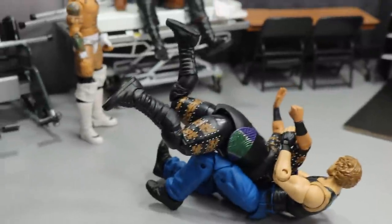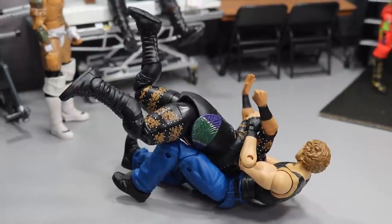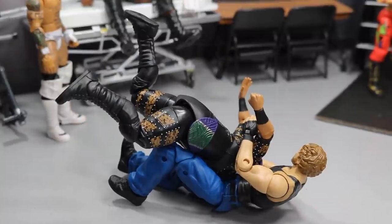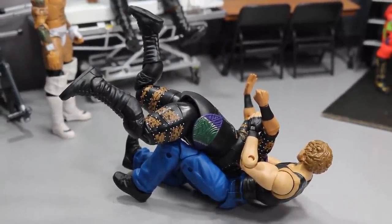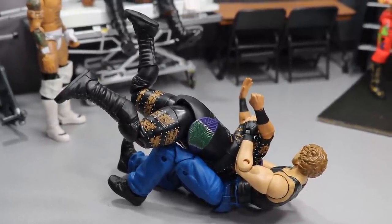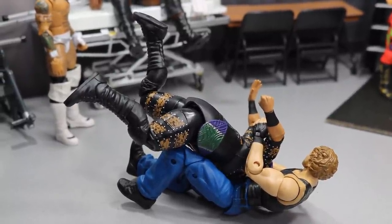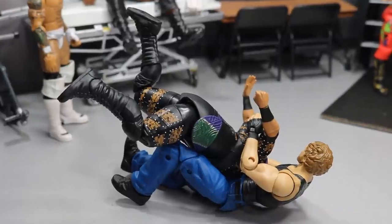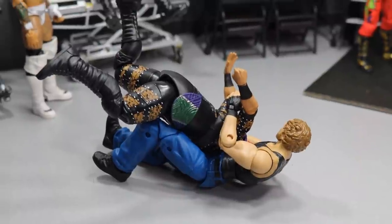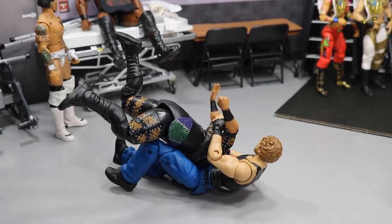Right here we have some sort of symbolism for the disdain I have for Nia Jax. I'm not a big Nia Jax fan. There are rumors about intergender matches coming back, with Dean Ambrose and Nia Jax supposedly having a match at a live event. So this is Dean Ambrose giving a Dirty Deeds to Nia Jax on the concrete. There's no ill will towards Nia Jax — I just think she's not a very good wrestler and I don't like her character.